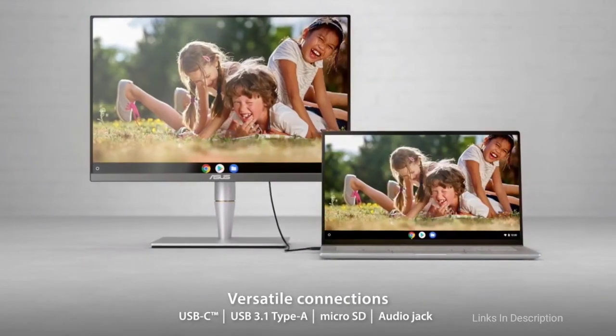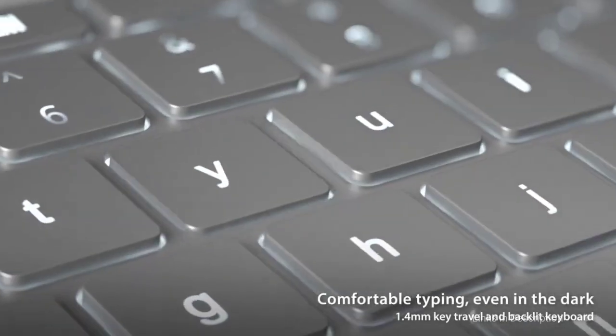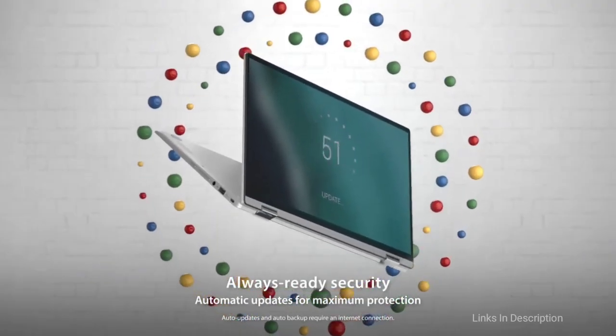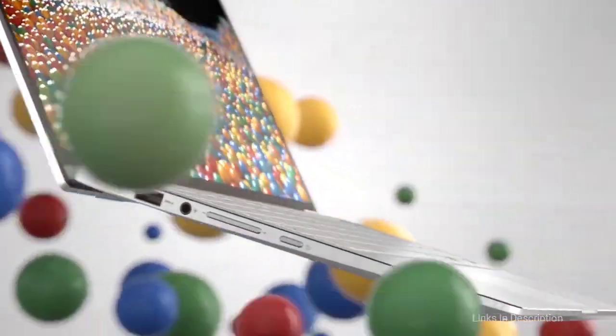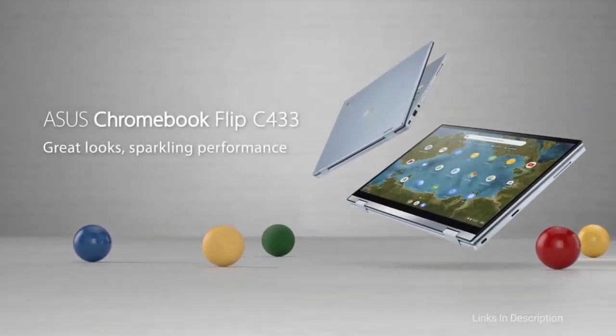The display can flip over into tent and tablet modes as well, making this laptop even more appealing. The main reasons to buy this laptop are its great design, aluminum alloy finish, and Android application support. The only limitation is its internal storage — it comes with only 64GB SSD storage. Links are given in the description for various countries so you can check the price and availability in your country.